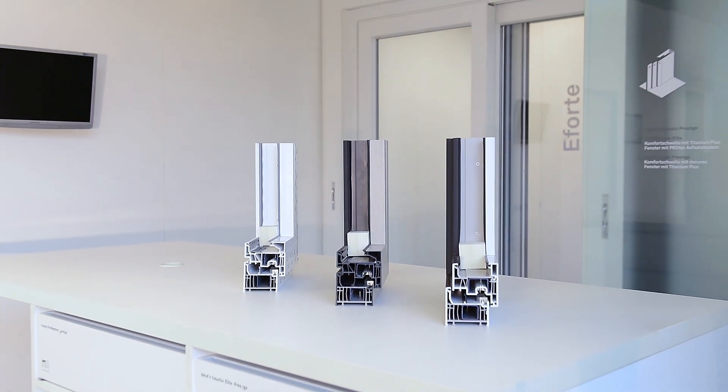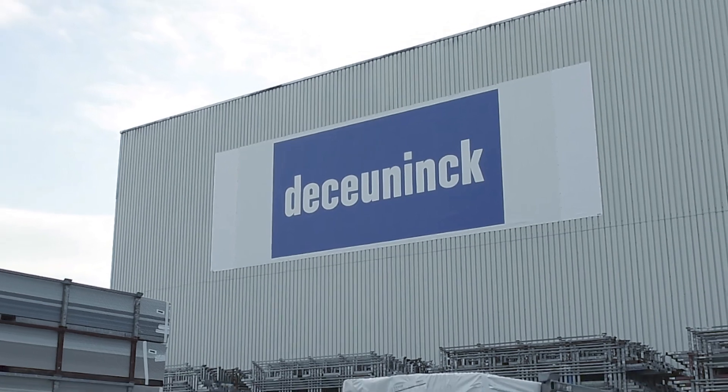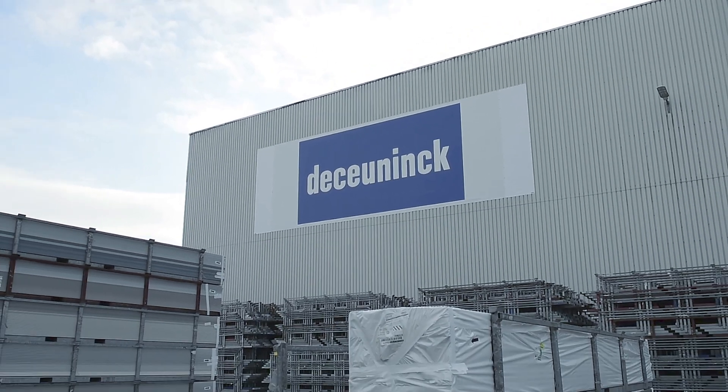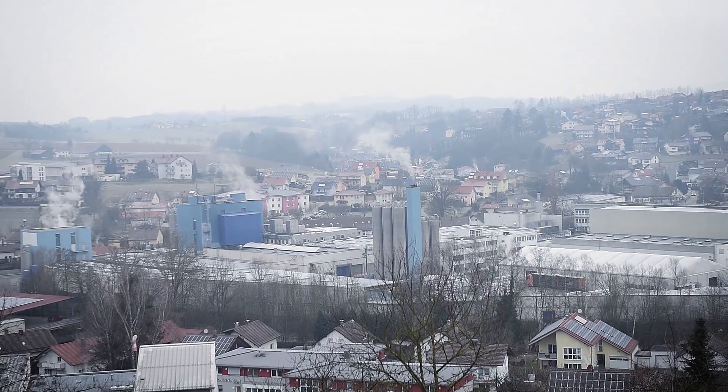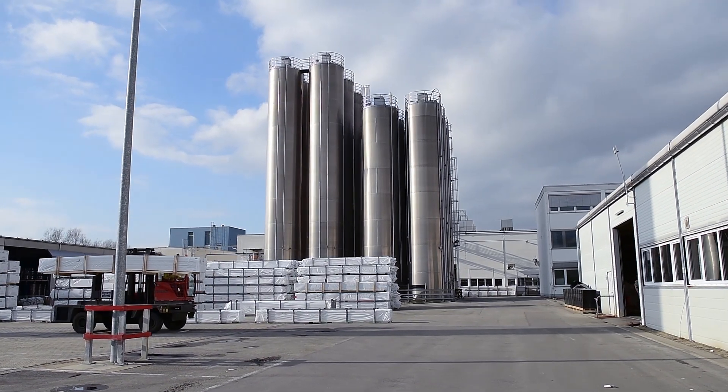The industrial production of plastic profiles for doors and windows is subject to the highest demands in quality and precision in each step of production. Therefore, the Belgian company Decoynink counts on intelligent image processing solutions from the sensor producer Wenglor and the software expert IBcomplan.